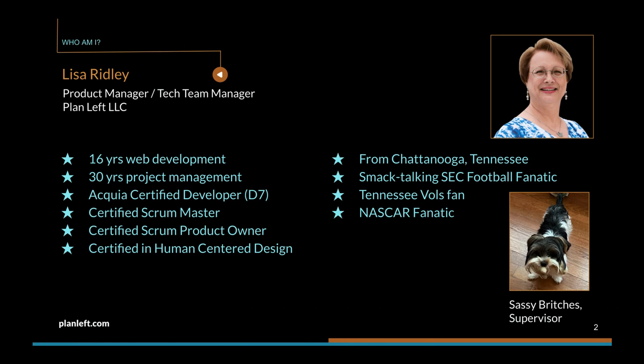A little bit about me: I'm a product manager and tech team lead for Plan Left, which is a digital agency out of Nashville, Tennessee. I have 16 years of web development experience and an additional 30 years of project management experience prior to being in web development. I'm an Acquia certified developer, certified on D7, a certified scrum master, a certified scrum product owner, and certified in human-centered design. I live in Chattanooga, Tennessee — a smack-talking SEC football fanatic and a Tennessee Volunteers fan, also a NASCAR fanatic.